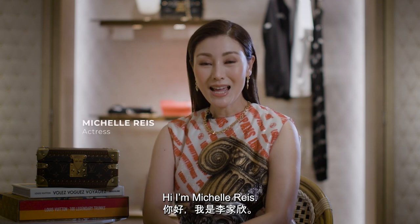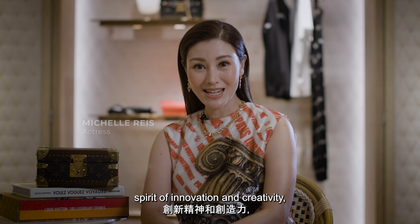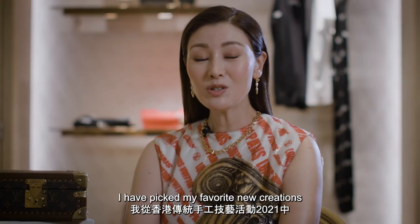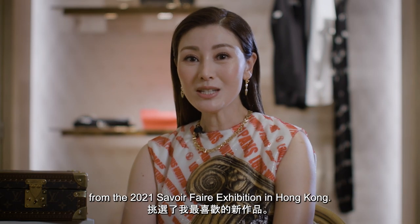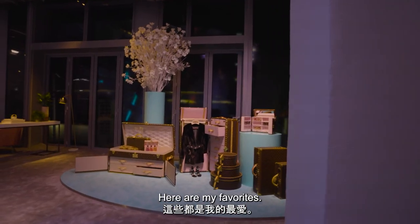Hi, I'm Michelle Rees. To celebrate Louis Vuitton's spirit of innovation and creativity, I have picked my favorite new creations from the 2021 Savoir Faire exhibition in Hong Kong. Here are my favorites.